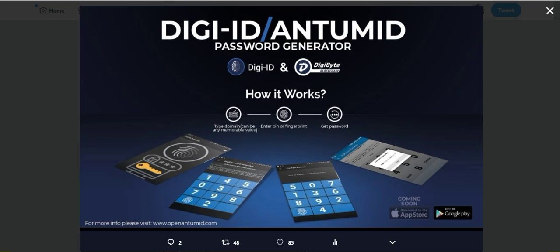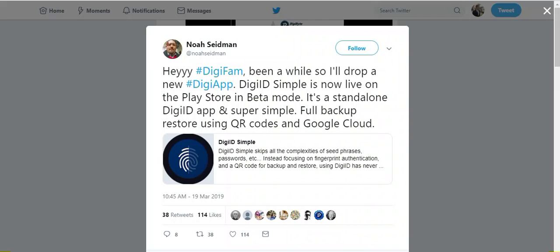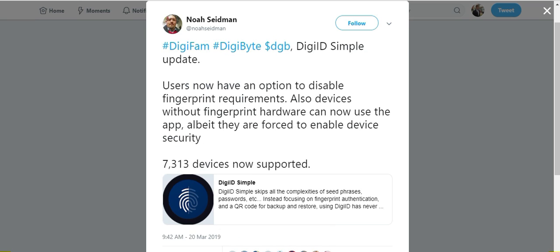The DigiID AnthemID app has a seed phrase like traditional wallets or accounts on exchanges have for cryptocurrency, whereas DigiID Simple does not — instead it has a QR code stored in the Google Cloud. But they offer the same functionality: you scan the QR code, open the app, verify with your thumbprint, and you are logged into your account.